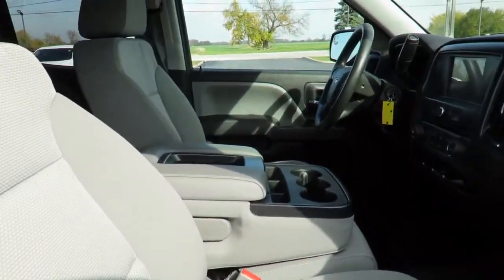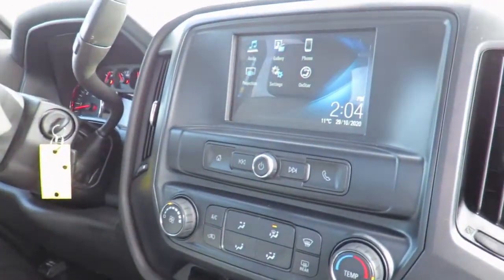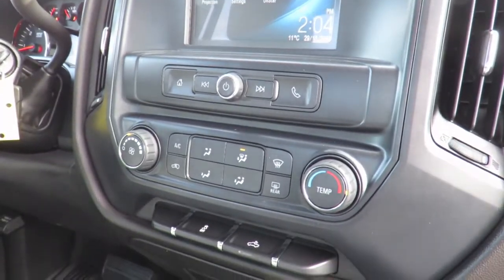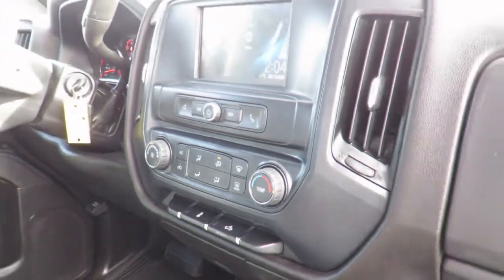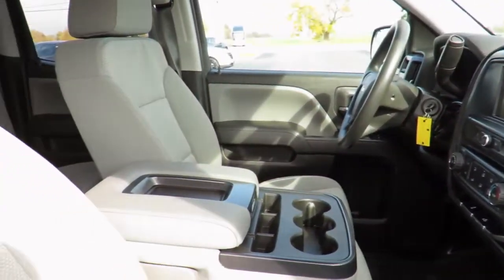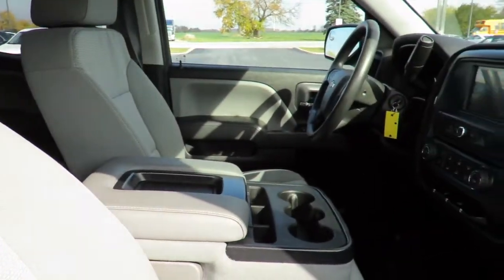Or, feel comfortable in our customer lounge with free refreshments, cable TV, children's play area, and free Wi-Fi. Speaking of service, we invite you to check out our new Express Quick Loop facility and fully automatic 24-hour car wash. Each Quick Loop service also comes with a full vehicle interior vacuum, floor mat shampoo, and a free car wash.